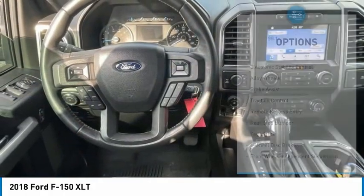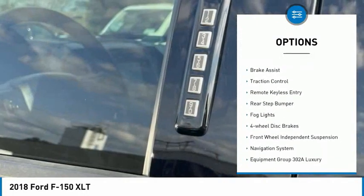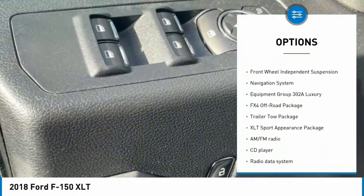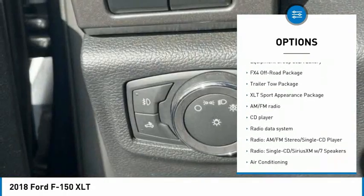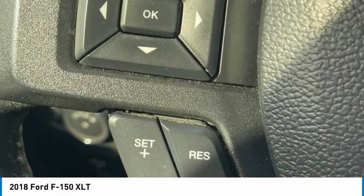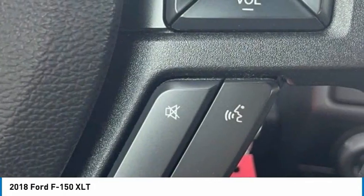Here are some of this vehicle's great options: electronic stability control, alloy wheels, brake assist, traction control, remote keyless entry, rear step bumper, fog lights, four-wheel disc brakes, front wheel independent suspension, and a navigation system.